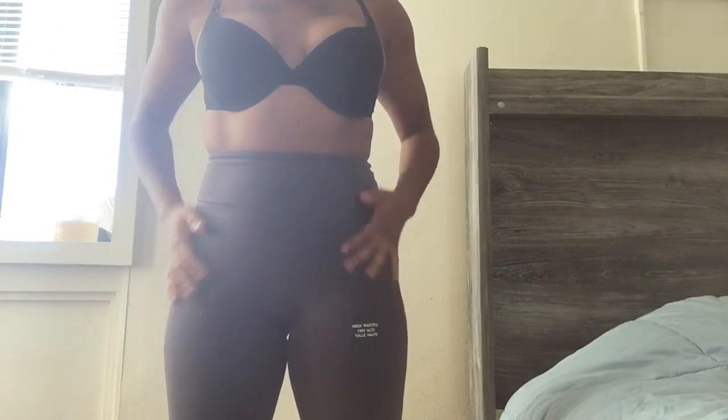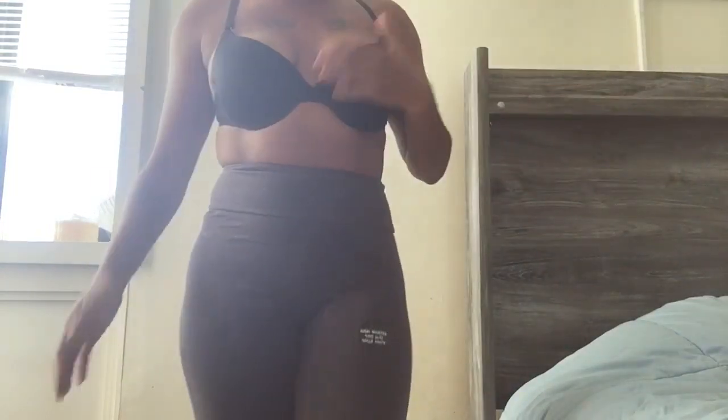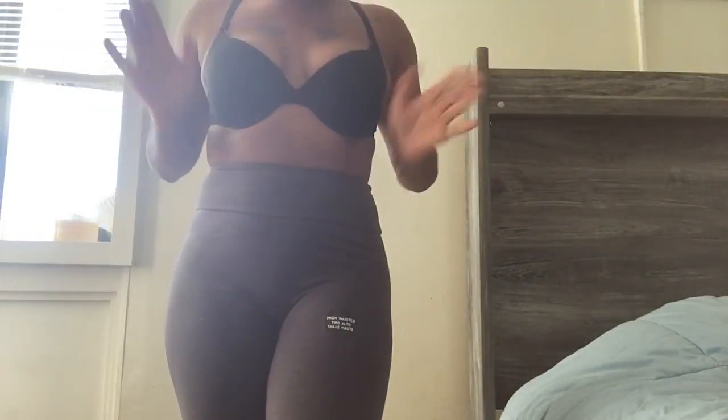Then I got these high-waisted leggings from Primark. Super comfortable. My booty's sitting real cute. Super cute. Only like $6, high-waisted. So all the vibes, baby.